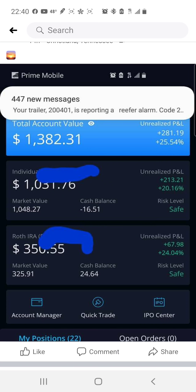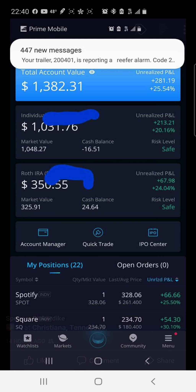The gains left in are the 'house money' — in my opinion free shares I can let ride for decades and compound risk-free. This is my WeBull account. My balance is $1,382.31, I'm up $281.19, that's a 25.54% return. I have 22 stocks currently. My top gainer is Spotify — I paid $261.40 for a share, it's now worth $328.06, up $66.66.